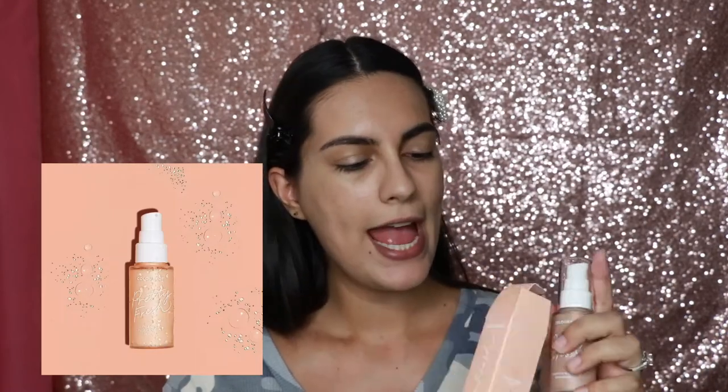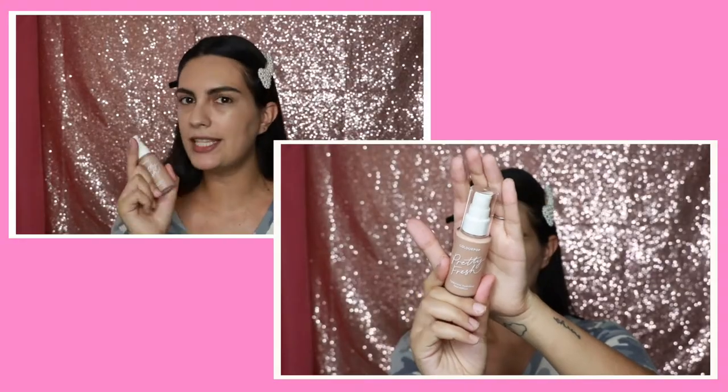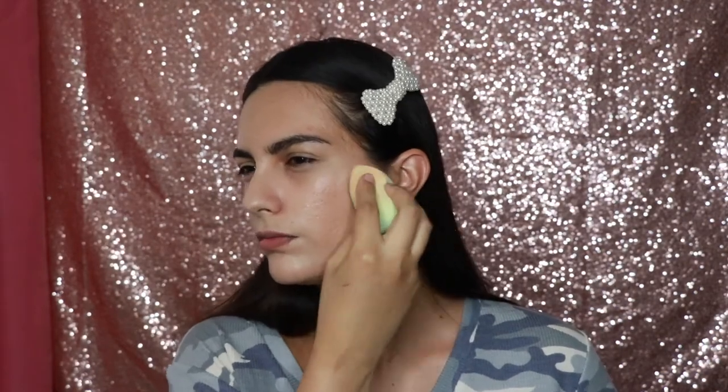Now I'm going in with the Pretty Fresh hydrating foundation in color 95N — that's my No Filter foundation color so I wanted to compare. I really like this so far. I like the hydrating effect and the dewy look, especially in the summer heat wave we have right now in Arizona. It feels very lightweight. I'm kind of curious how the medium 105N is going to look.